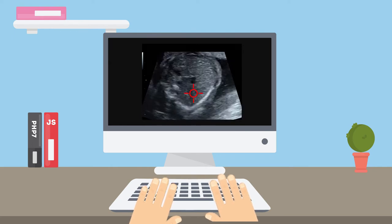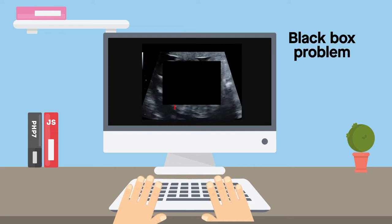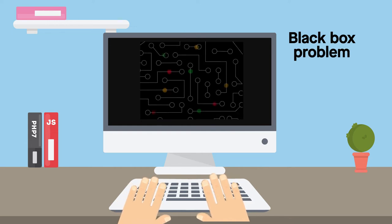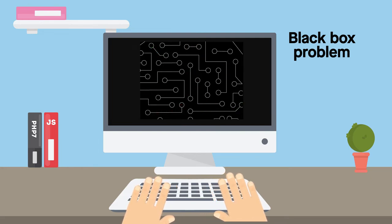However, many medical professionals are wary of adopting this approach because of the so-called black box problem. The rules by which AI reaches its conclusion are so complex that human users, including the developers themselves, are often unable to understand the rationale.